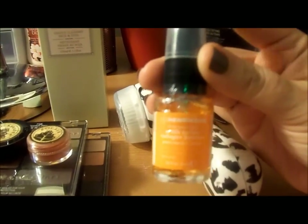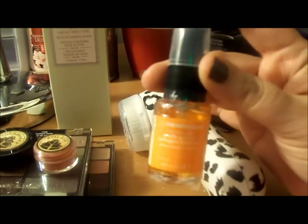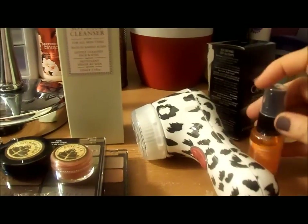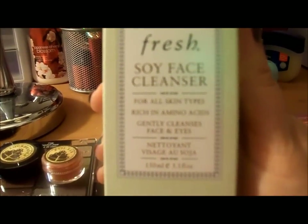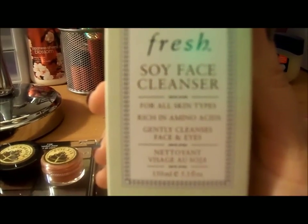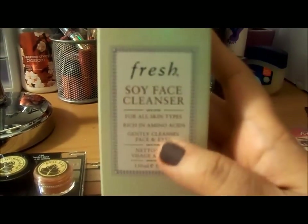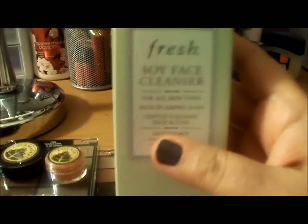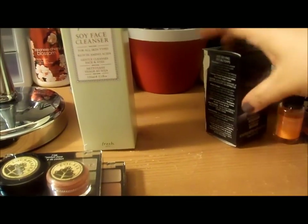It also came with the Olay Hendrickson Truth Serum — sorry you can't see the writing. This product is infused with vitamin C, which is supposed to be very good for skin especially as we age. It also came with this Fresh Soy Face Cleanser for all skin types, which gently cleanses your face and eyes. I love the light cucumber scent and I'm enjoying it a lot.